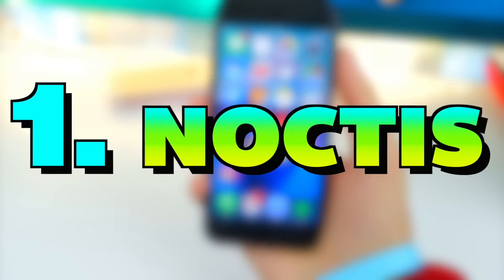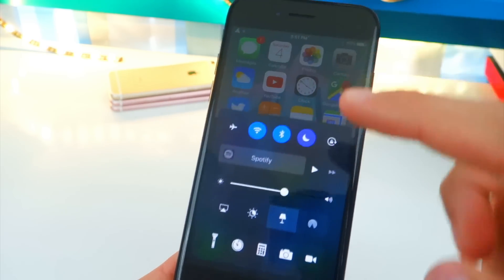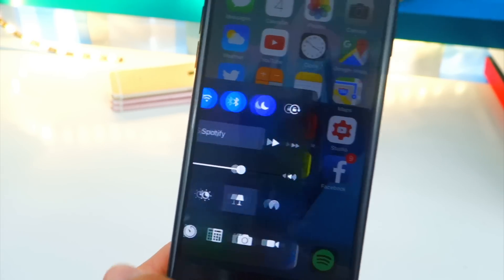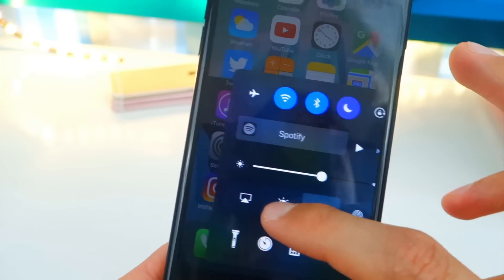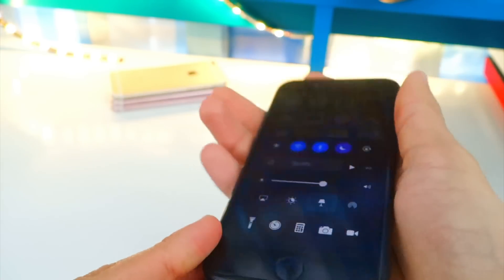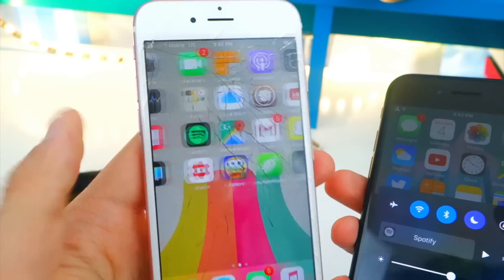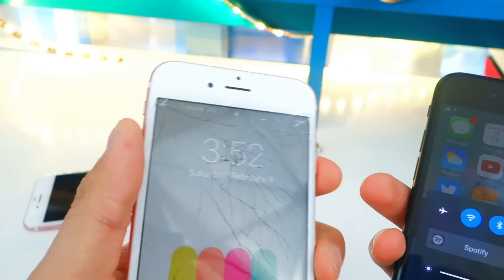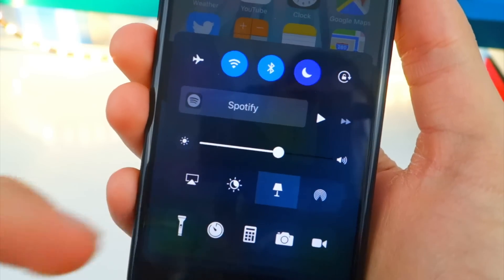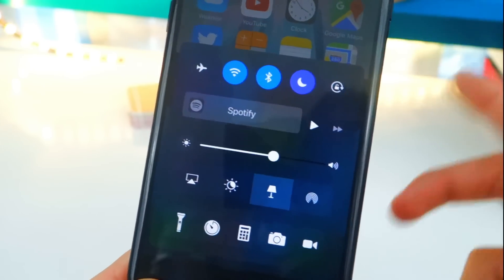Number one is a tweak called Noctis. If you have not heard about this tweak, where have you been? This is a very, very cool tweak. Basically, bring up Control Center — you guys can notice that we now have a dark theme, and it just looks so nice. If you tap on this little lamp right here, it turns back to normal. Tap on it again and we go back into dark mode. It looks so nice, especially on the iPhone 7 where it's all black. You can also give it a different tint if you want it to be a different color. Overall I do love this tweak a lot — there's a lot in the settings, so check it out.